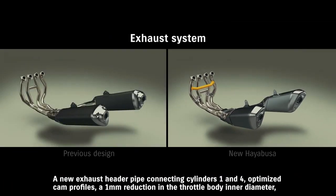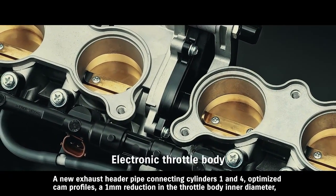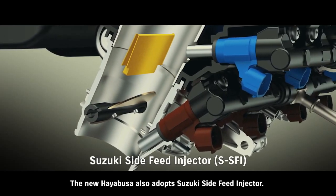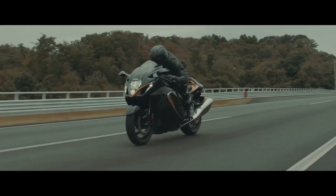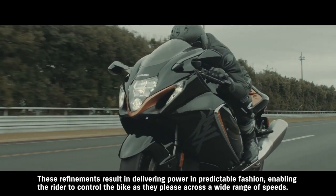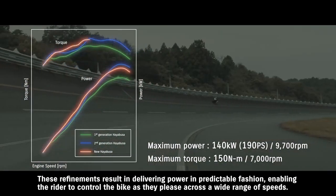A new exhaust header pipe connecting cylinders one and four, optimized cam profiles, a one millimeter reduction in the throttle body inner diameter, and a 12 millimeter extension to the overall intake pipe length combine to increase engine output at low to mid-range speeds. The new Hayabusa also adopts Suzuki's side feed injector. This new dual injector design places the secondary injector at an angle on the side of the intake funnel. Its spray strikes a reflecting plate and forms a fine mist that contributes to increased power and torque output, enabling the rider to control the bike as they please across a wide range of speeds.